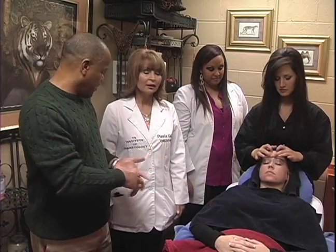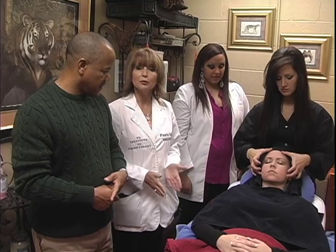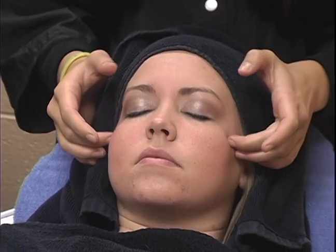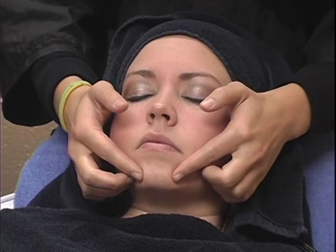Now where are we? Okay, this is our facial room. In here we do waxing — we wax eyebrows and any part of the facial hair. We also do facials. It's about an hour process and it's very relaxing.